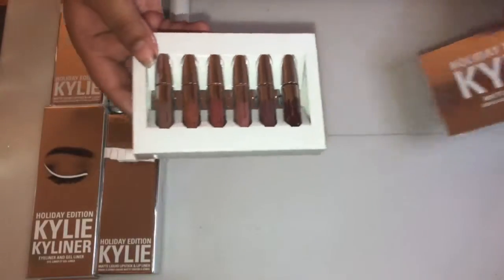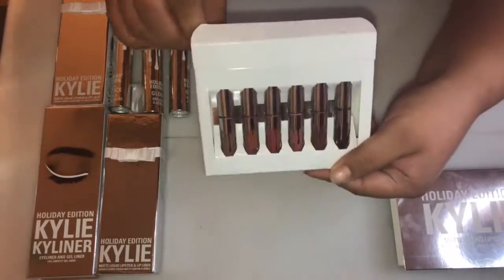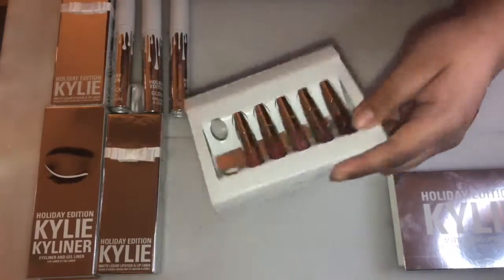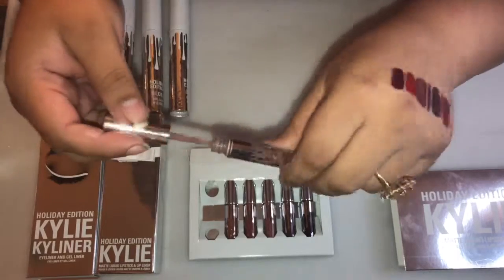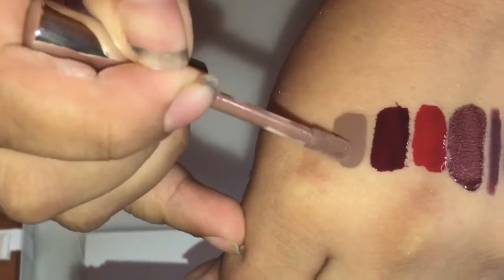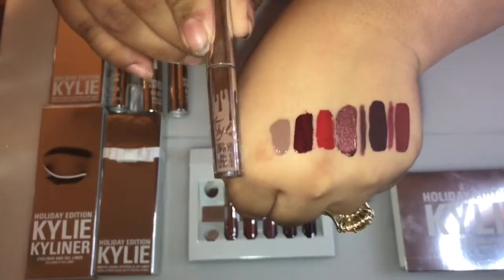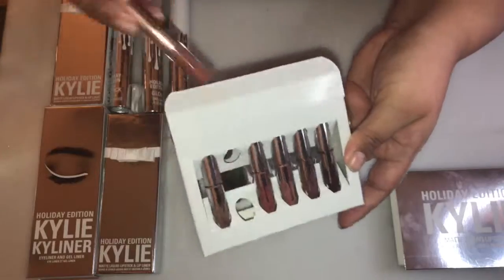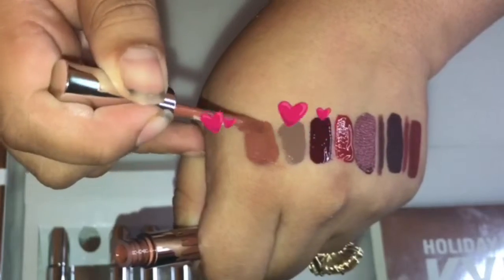Next up is a mini kit of matte liquid lipsticks. The first shade is called Moon and it's a taupe nude. The second shade is called Ginger and it's a warm terracotta brown — this is my second all-time favorite lipstick of this collection.